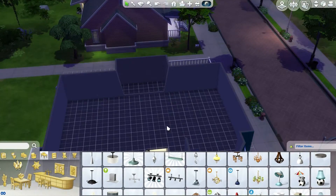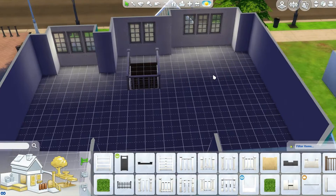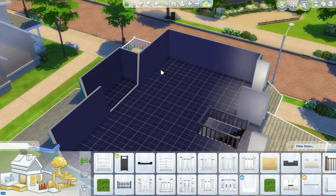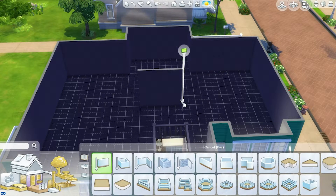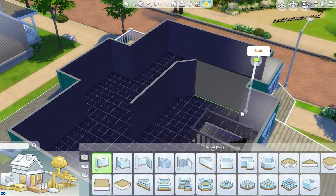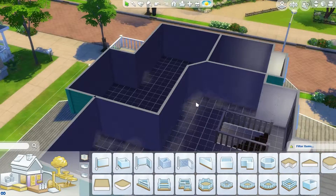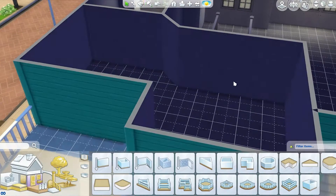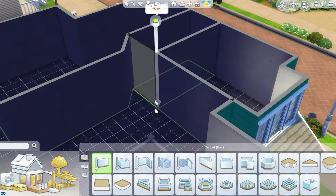Hello, Weird Nation, and welcome back to another speed build here on the Feed the Weird channel. As promised, on Saturday I have finally uploaded the additional part to the Country Craftsman speed build. I know it's been a while in the making, and I apologize for not getting this to you sooner. I am a wedding planner and designer, so things did come up this summer and it prevented me from uploading some videos, but I am back and I'm going to try even harder to be more consistent with my videos.